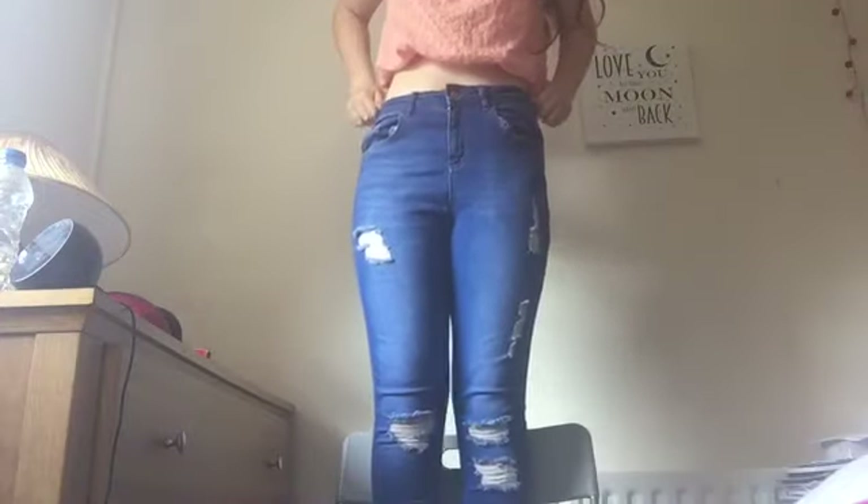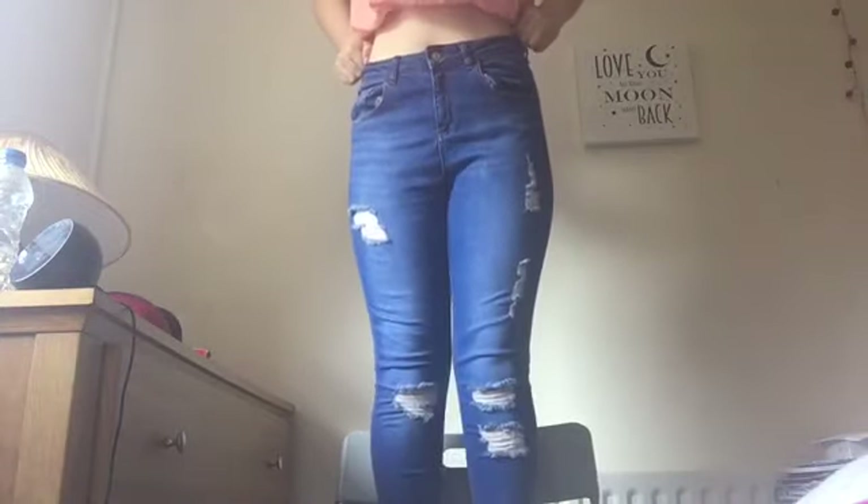I forgot how much these were and I lost the tag, but they're from New Look again and they're just blue denim jeans with rips in. Once again these aren't for holiday but I thought I'd include them anyway because I brought them and they're quite nice.